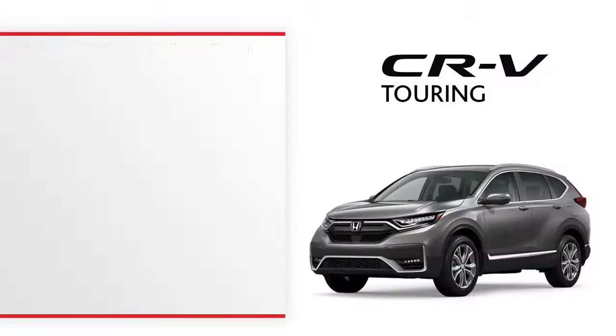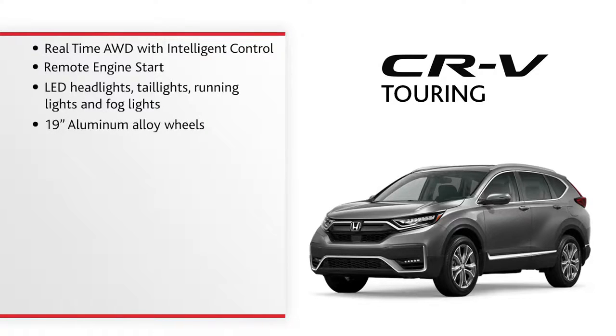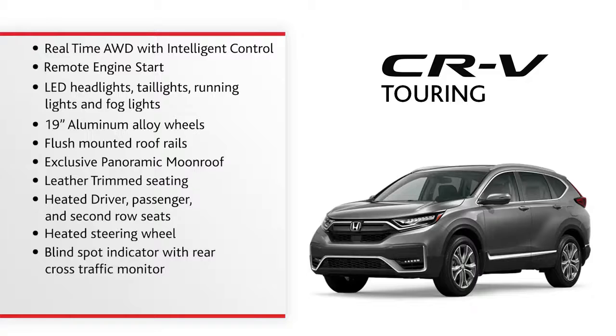Some of the highlighted features include real-time all-wheel drive with intelligent control, remote engine start, LED headlights, taillights, running lights, and fog lights, 19-inch aluminum alloy wheels, flush-mounted roof rails, exclusive panoramic moonroof, leather trim seating, heated driver, passenger, and second-row seats, heated steering wheel, blind spot indicator and rear cross-traffic monitor, Apple CarPlay and Android Auto, and hands-free power tailgate.